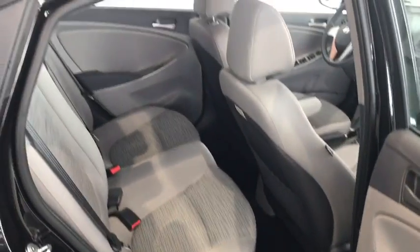In the rear we have ample cargo room for all of your belongings, with enough space for all of your passengers.